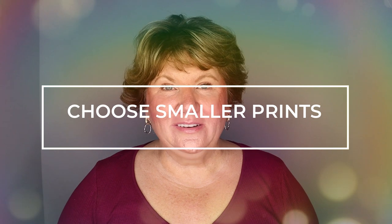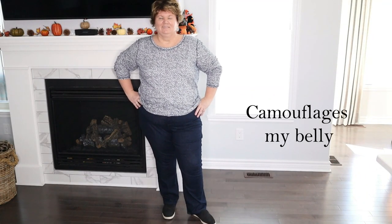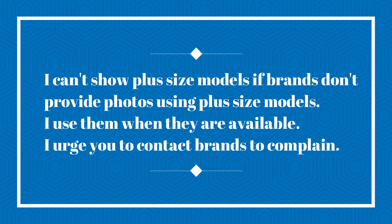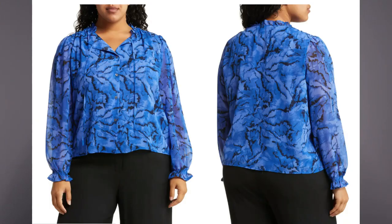The next style tip is to choose smaller prints over large prints. Smaller prints trick the eye — the eye looks at the pattern and not so much at the shape of your body, which helps conceal the belly area. If you like stripes, vertical stripes can be a really smart look. As an added bonus, a dark background with a nice bright tiny print is doubly great because you'll look a lot slimmer with the dark background.